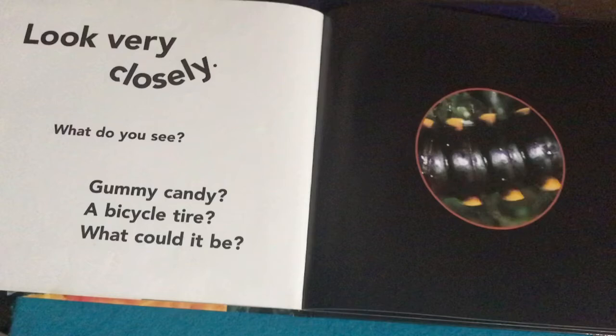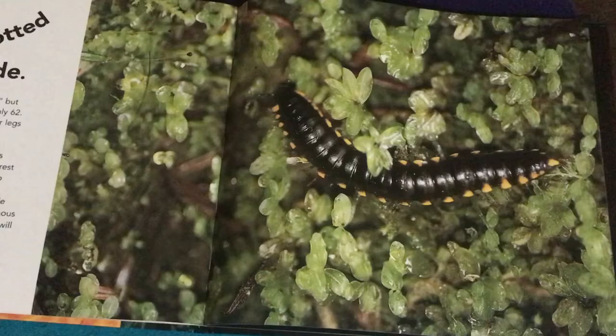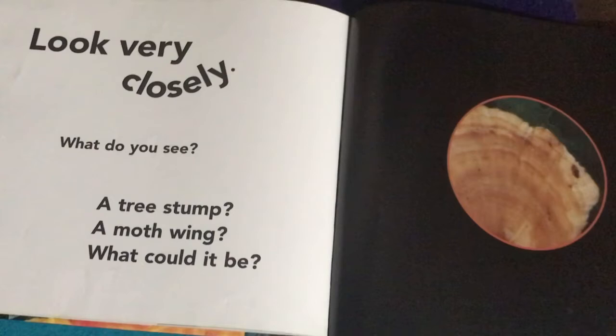Look very closely — what do you see? Gummy candy? A bicycle tire? What could it be? Looking closely — I don't know, let's turn the page and see. It's a yellow spotted millipede. If you want to read more about millipedes, you can.